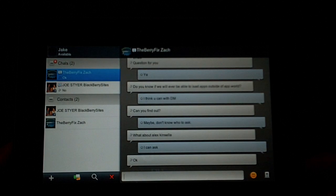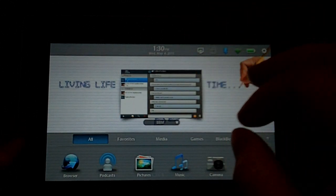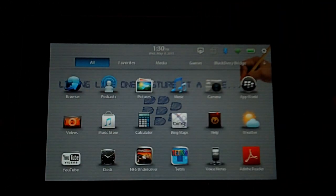Hey everybody, this is Jake with BlackBerryThemepark.com, and I just want to do a really quick video just to show you using BlackBerry Messenger from BlackBerry Bridge.